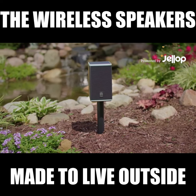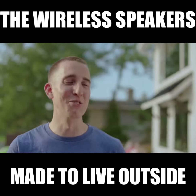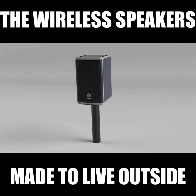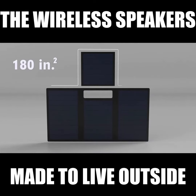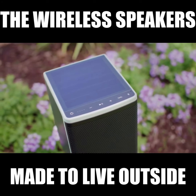Introducing Lodge, the first truly wireless speaker that was made to live outside. With Lodge, you never have to worry about charging your device. Using the latest solar power technology, Lodge has an impressive 180 square inches of solar panels on the top and sides of the speaker, ensuring it self-charges in hours, not days.